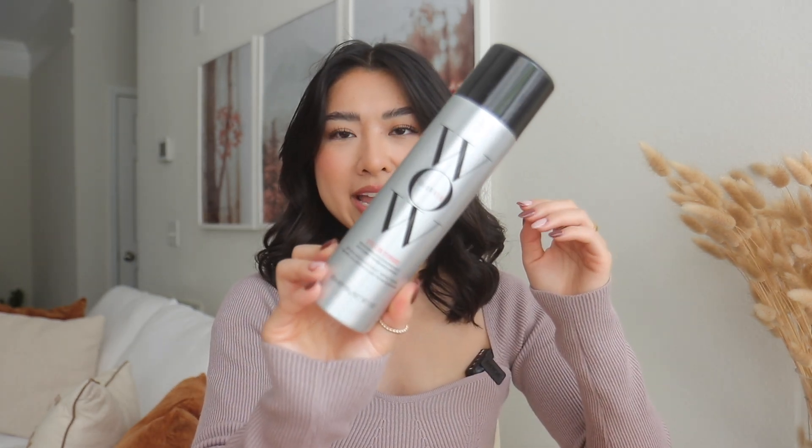The last item that I restocked that is a holy grail product for me is the Color Wow Style on Steroids texturizing spray. I absolutely love this stuff. It does a fantastic job of really texturizing my hair without leaving a weird residue. It doesn't make my hair super crunchy, but it really locks in those curls and waves or any kind of heat styling. I took this with me to Orlando and went to Universal Studios, rode every single roller coaster including the Velocicoaster, which goes like 75 miles per hour, and my curls stayed locked in all day. My mom even commented on it — she was like, I don't know what you use, but your curls have not fallen all day long.